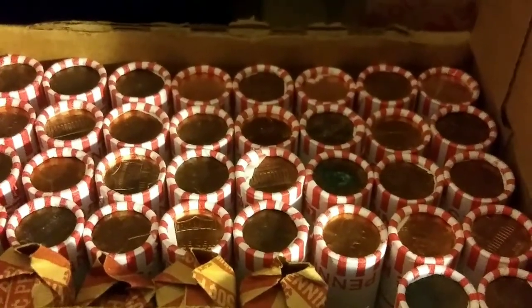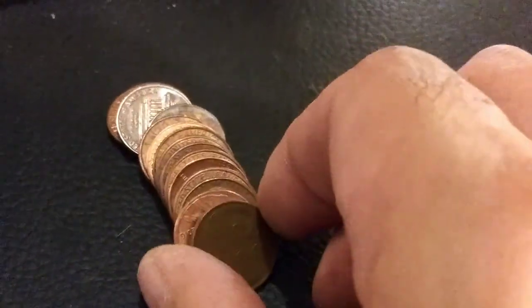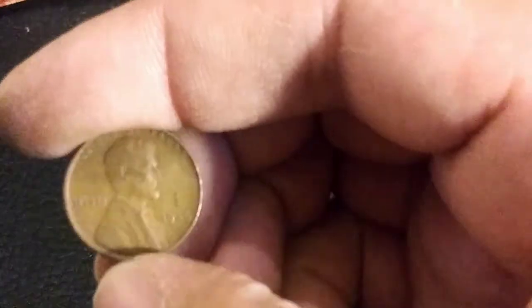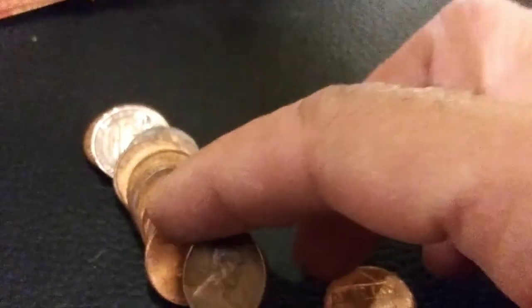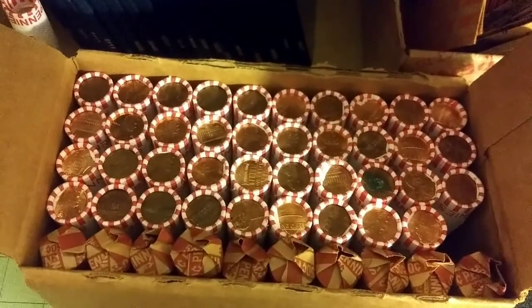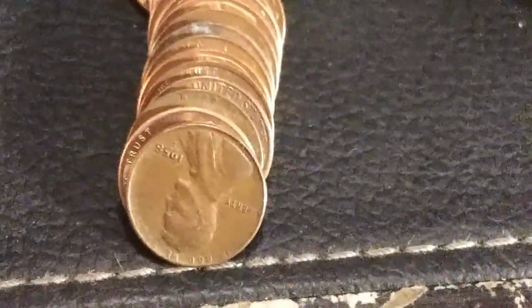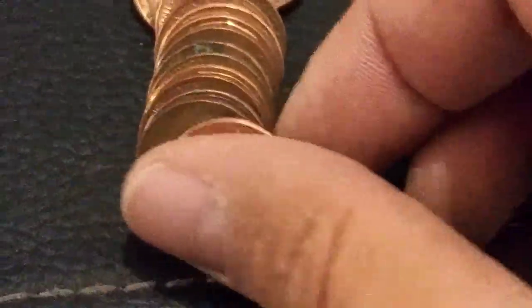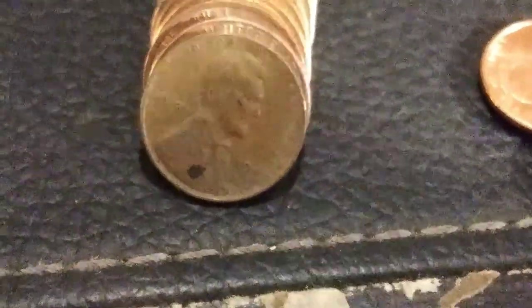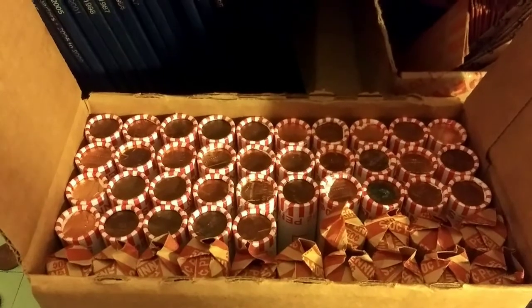On roll number eight, just going through and happened to see the wheat ears pop out. Let's get a date: 1946 Philadelphia — we'll take it! On roll number 11, let's take a look: 1958 Denver. And we can also get that 1944 right there. We'll take them.